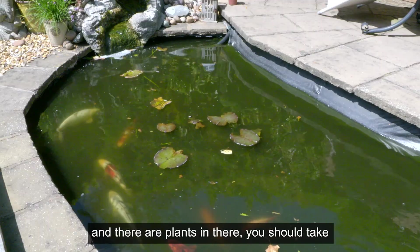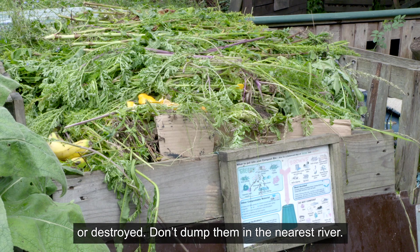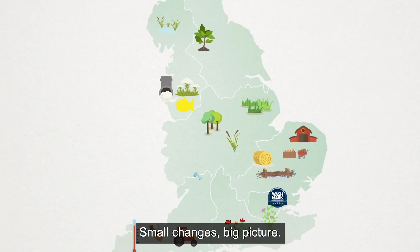But if you're cleaning out your pond and there are plants in there, you should take precautions that they go on your compost heap or are destroyed. Don't dump them in the nearest river. Small changes, big picture.